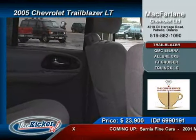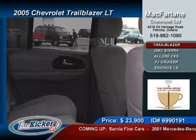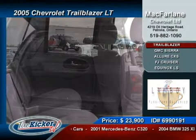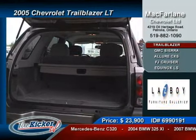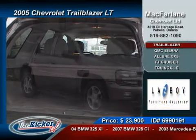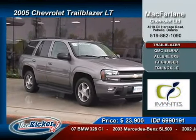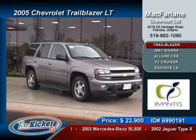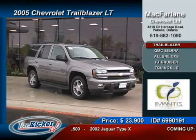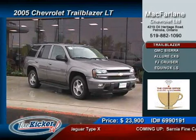The options of this Trailblazer are seemingly endless. They include an 8-way power driver seat, power windows, locks and doors, air conditioning with rear controls, fog lights, a remote keyless entry system, running boards, a roof rack, trailer hitch, and a nice AM/FM stereo CD player. Save over $20,000 off the new model and put this Chevy Trailblazer in your garage for only $23,900.